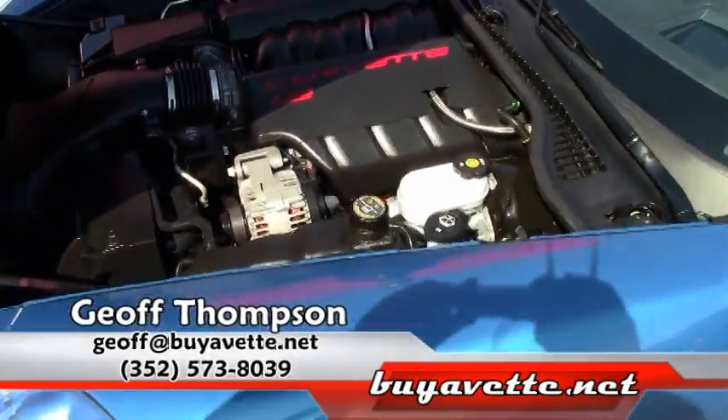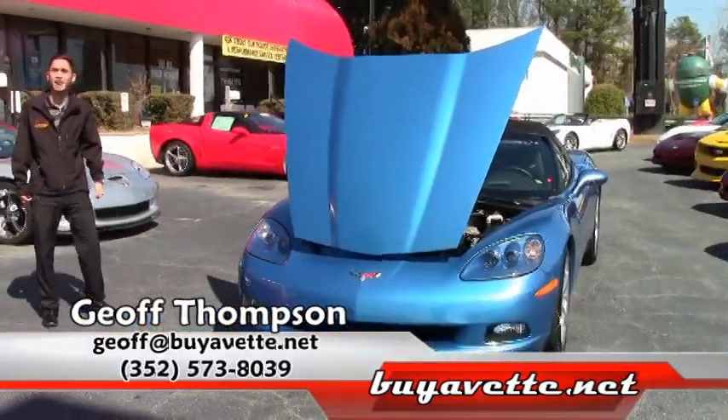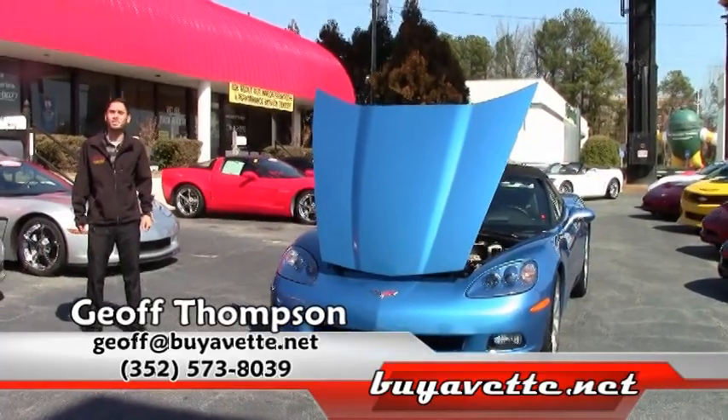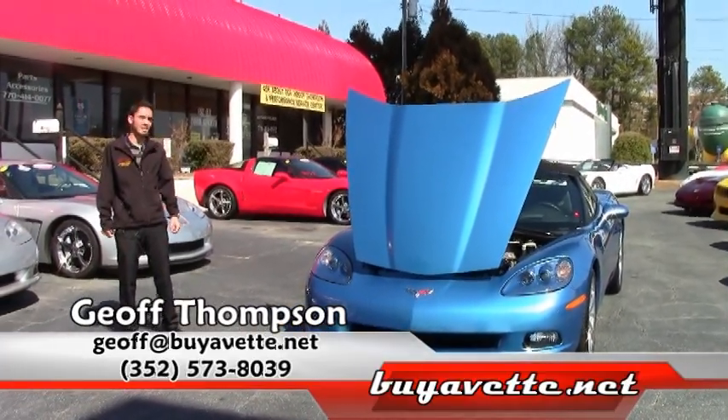Well, thank you for watching. Once again, my name is Jeff Thompson. If you have any questions, you can get a hold of me on my cell phone at area code 352-573-8039. Once again, thank you for watching.